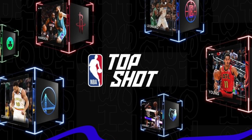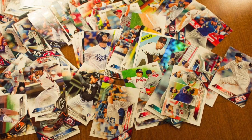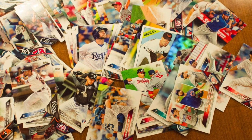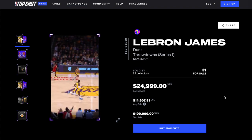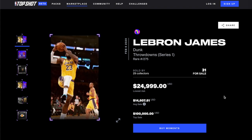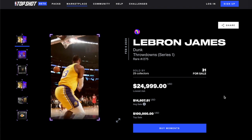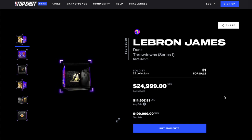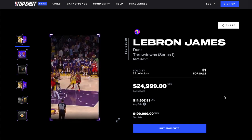The idea behind this project was very smart. Instead of just copying the traditional sports trading card model in a digital form, they provided something that a physical sports card could never have: video. Each collectible card from NBA Top Shot is a video highlight showing a famous shot from the history of the NBA. Here is an example of one of these collectible video cards. This video clip called LeBron James Dunk Throwdown Series 1 is the most expensive NBA Top Shot sold to date. It sold at auction in April 2021 for $387,000.